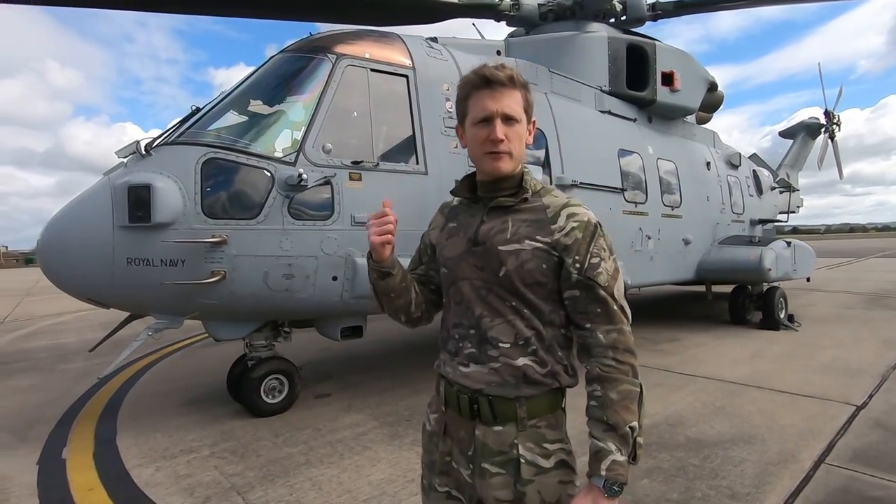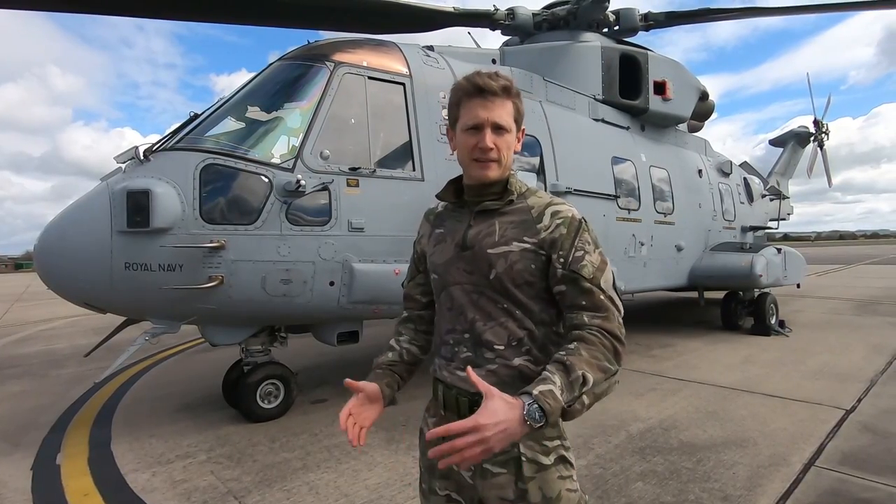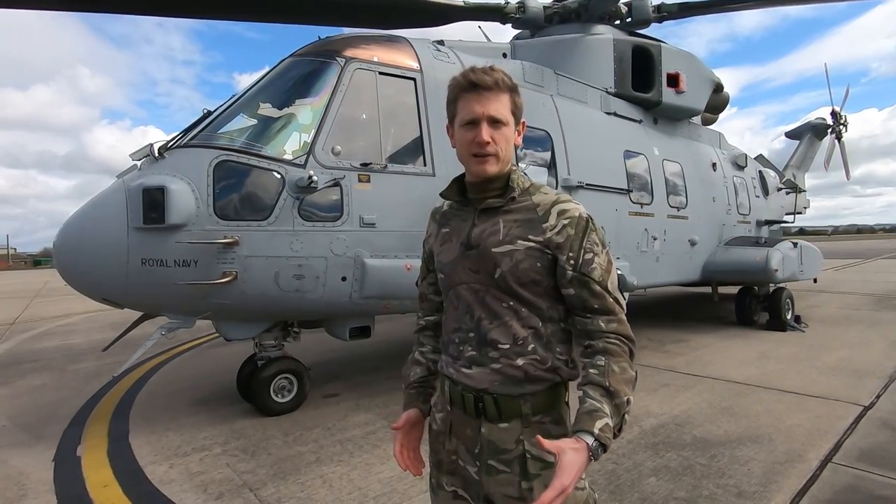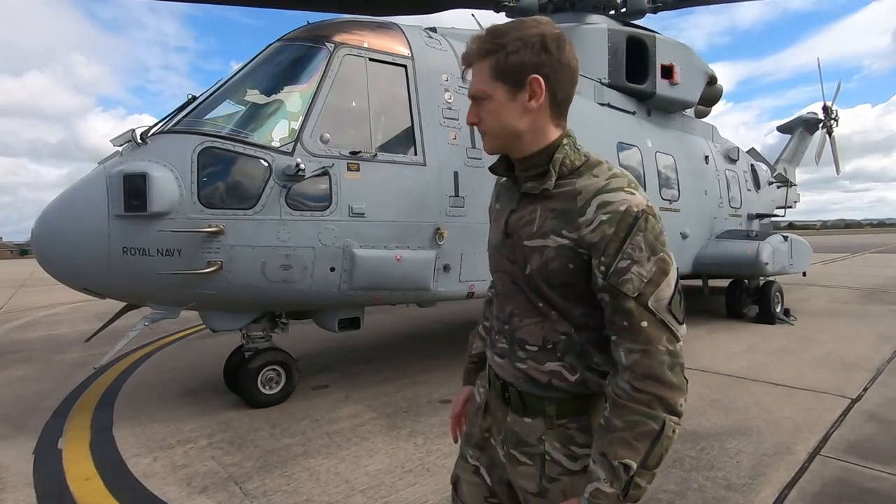It's a Merlin Commando variant, it's 75 feet long, weighs the best part of 16 tons, and is designed to move Royal Marines and their equipment around the battlefield. But we can use it in a variety of roles, including humanitarian aid and disaster relief and evacuation operations, and I'll talk you through the aircraft now.